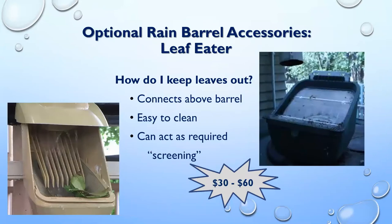The leaf eater ranges from about $30 to $60 and connects between your downspout and barrel. It's easy to clean — you can tap it against the side of your barrel and all the debris comes off, or use rain barrel water to rinse it. It can also act as the required screening to keep mosquitoes out if your barrel doesn't already have a screen built in.